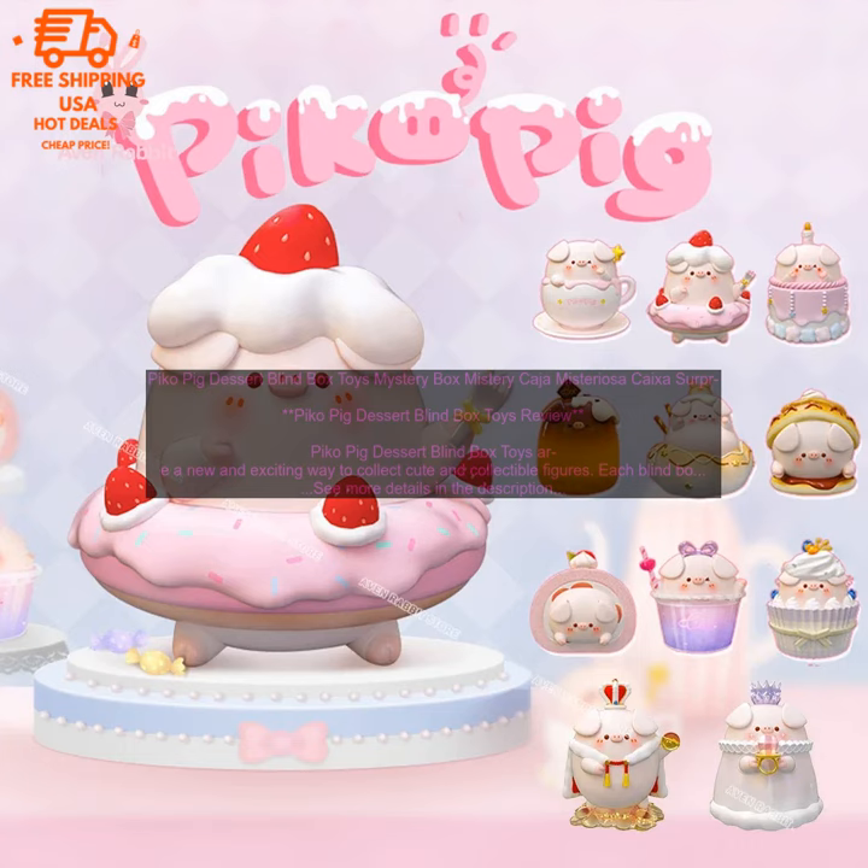There are over 100 different figures to collect, and each one is unique and adorable. The figures are made of high quality plastic, and they are all very well detailed. They are also very affordable, making them a great gift for fans of Pico Pig or anyone who loves collecting cute things.